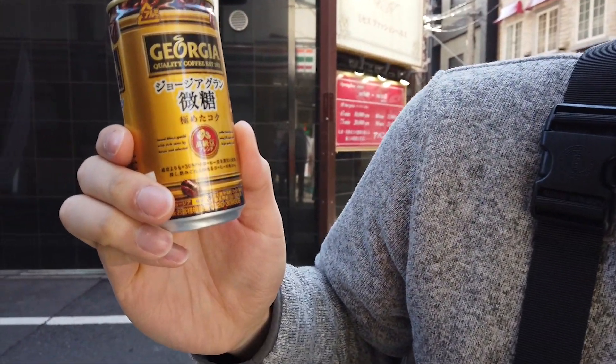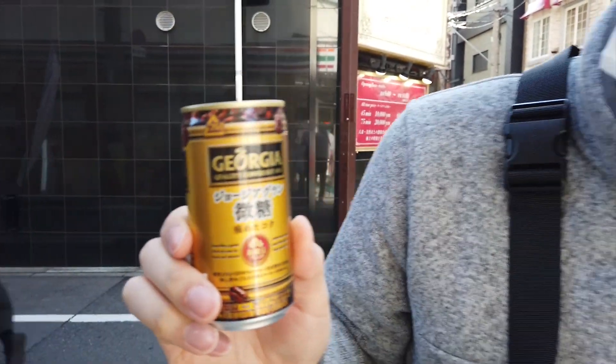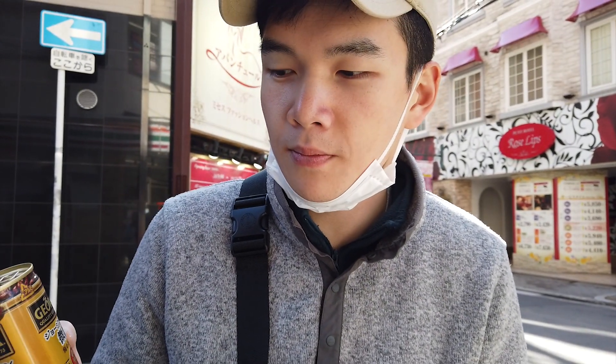I got a different one — you want to show them what I got? Georgia quality coffee. I think unless it says black, there's milk in it. You're right. I took a bite before, but I'm eating my tuna mayo onigiri.